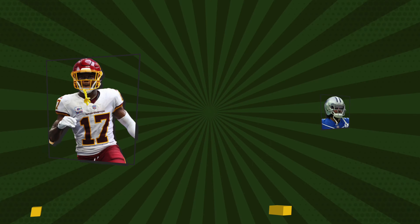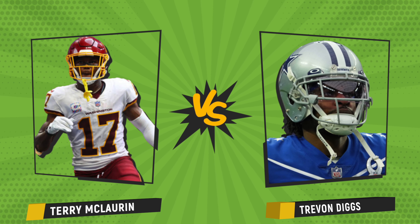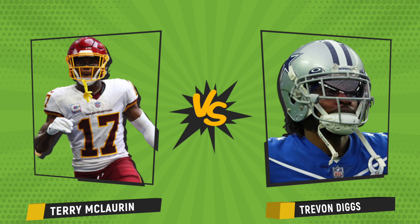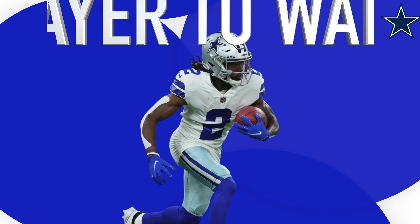Key matchup in the secondary: Trevon Diggs versus Terry McLaurin. These two have been in some huge battles the last few games — Trevon has made his plays and so has McLaurin. Trevon Diggs will have to be on top of his game to slow down McLaurin, though this might be irrelevant if Wentz can't get him the ball. Carson Wentz is going to have to be very careful throwing toward Trevon Diggs, because this player is one of the better ball hawks in the NFL — a sneaky player to watch this game.